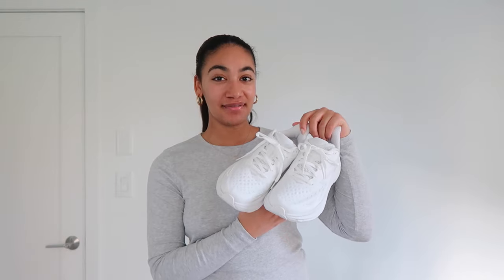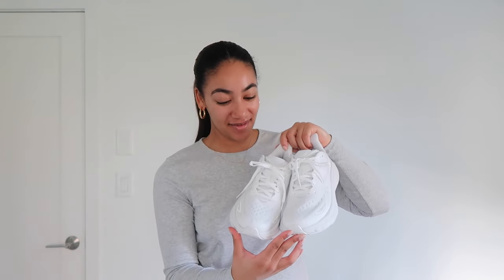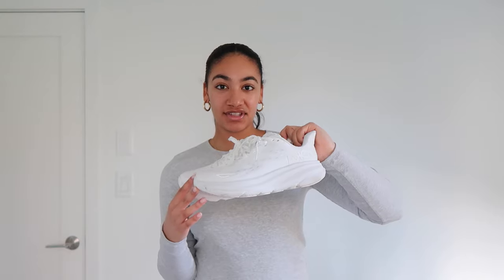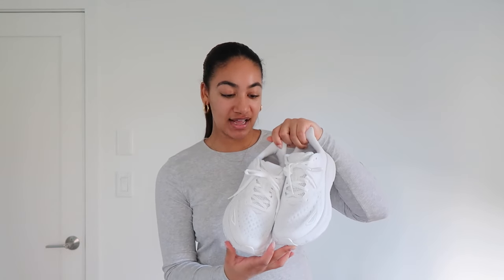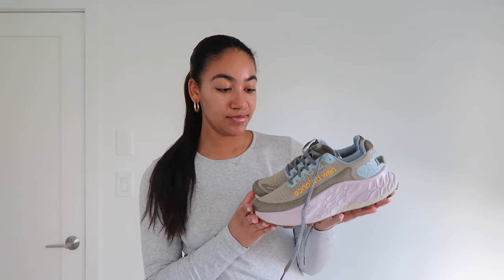Moving on to shoes and accessories — I got the all-white Hokas! Hokas are my favorite shoe by far; I literally don't see myself ever not wearing them. These are the Clifton 9s and they run true to size — I got a size 8 and they're just perfect. My Define Jacket with black leggings and these Hokas is going to be my uniform for next year.